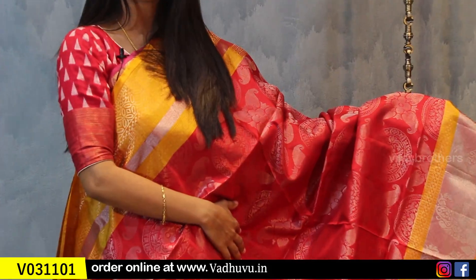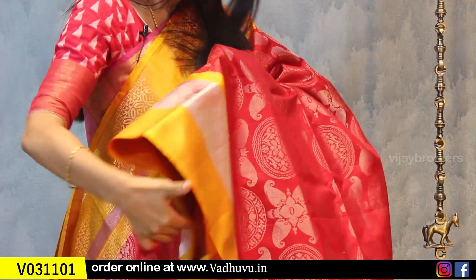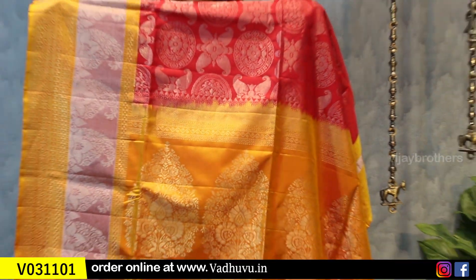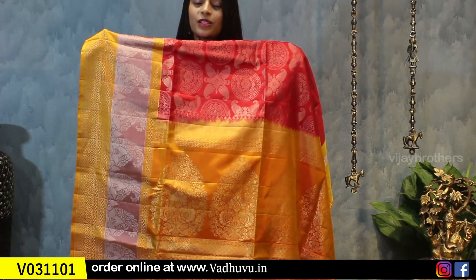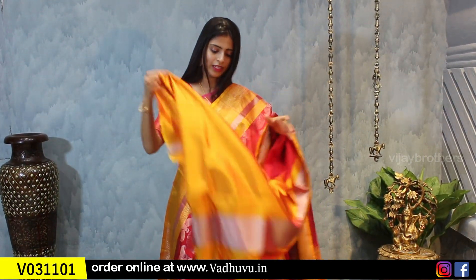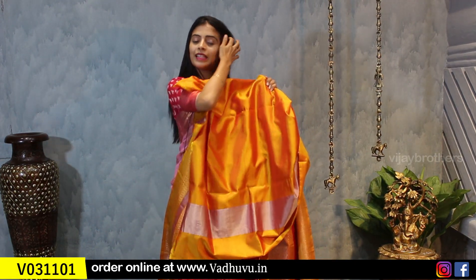Look at the body — beautiful red, completely woven in silver. Look at the weaving: Rudraksha and florals. Contrast pallu in yellow and silver. Look at the tassels, beautifully attached in the sari. We get a contrast plain blouse with borders same as seen in the sari. This sari is priced at 8,990.